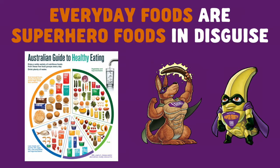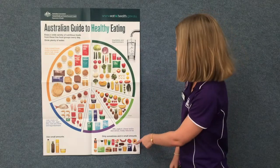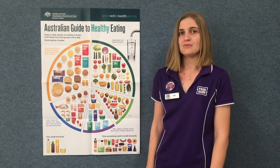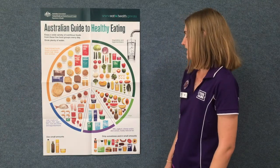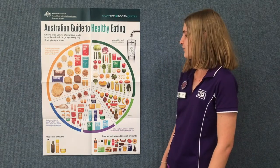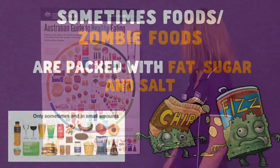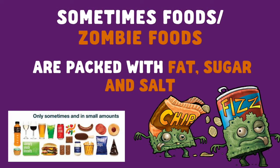Choose superhero foods for a strong, healthy body. And don't forget to drink water across the day, as your body is made up of more than 70% water. You may also notice this group down in the corner — we call this the 'only sometimes and in small amounts' group, as the foods in this group are high in fat, salt and sugar, and most importantly they don't have all the superpowers that we get from our superhero foods. At Foodbank we call these foods zombie foods, as you might feel like a bit of a zombie if you eat too many of them.